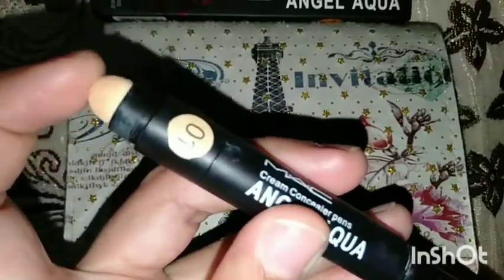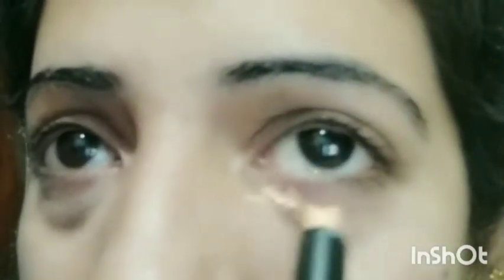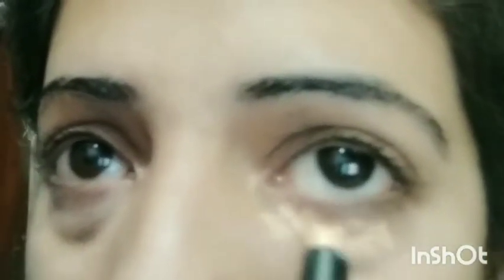It also came with a beauty blender. On one side is the concealer — I am applying it on the dark circle area and blending with the beauty blender. It blends very easily, and you can see the difference between both eyes.